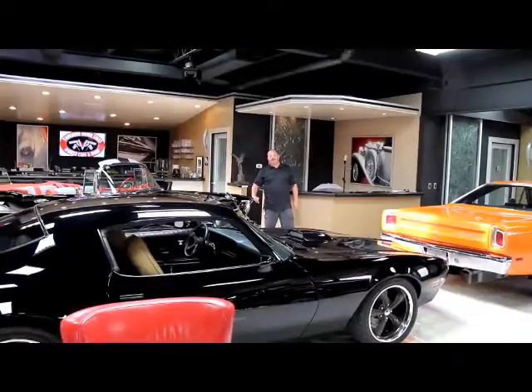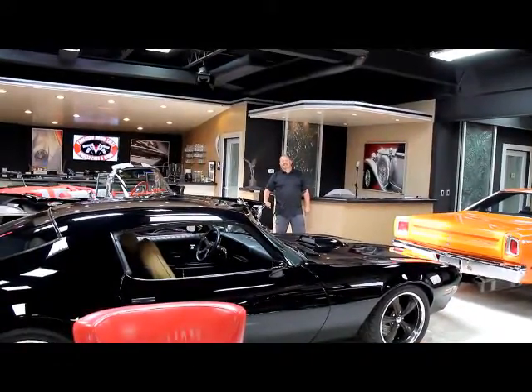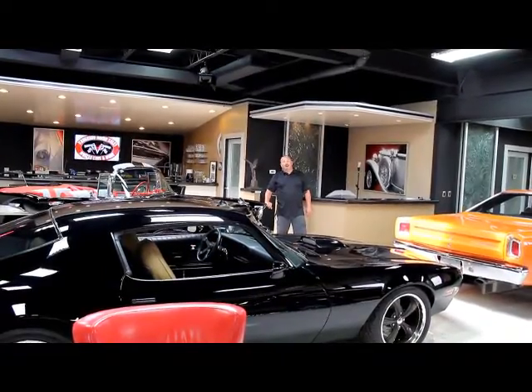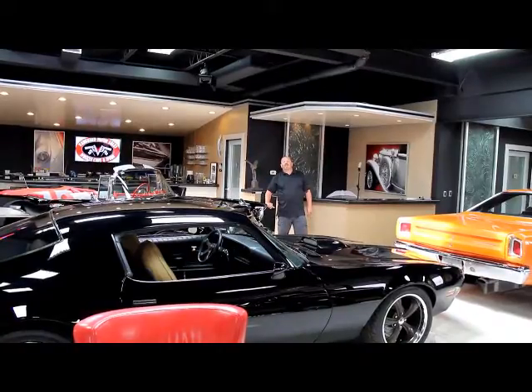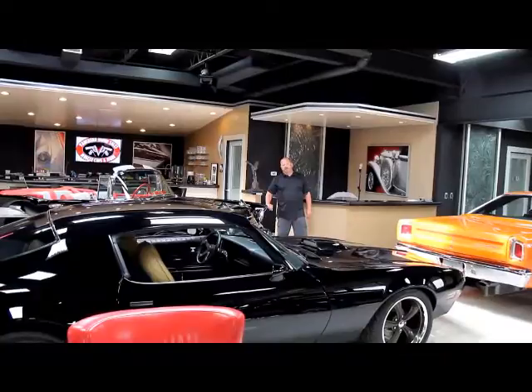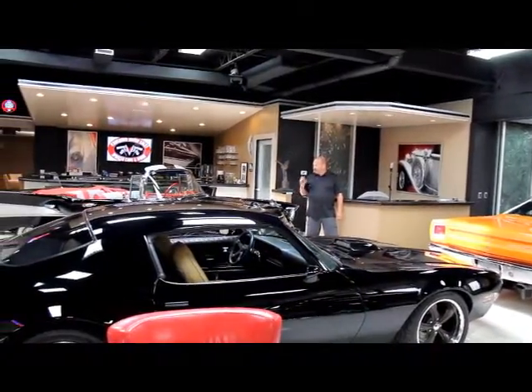Hi, it's Greg from Vanguard Motor Sales. Today I've got a real treat for you. I've got a 1930 Ford Woody — it's absolutely gorgeous, all ready to go to the beach. We're coming to you from the Motor City, our big showroom. We've got 30,000 square feet of indoor storage and over a hundred cars for sale. We're up here in the front showroom right now.